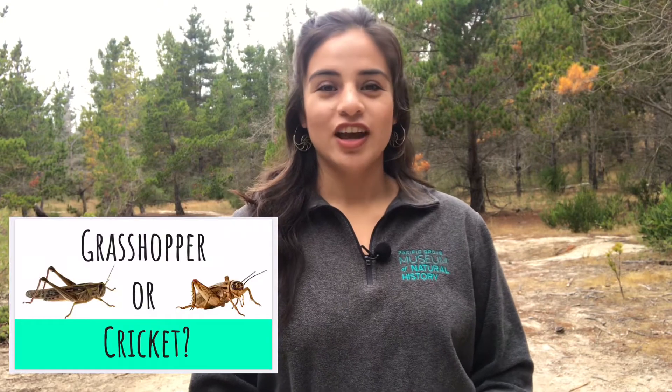Hello everyone and welcome to Bug Out with Bree. Bree here to talk to you about grasshoppers and crickets. People often get grasshoppers and crickets mixed up because they're both impressive jumpers, but they're really not that much alike. As you spend time outdoors this summer, here are a few helpful tips to tell these two insects apart.